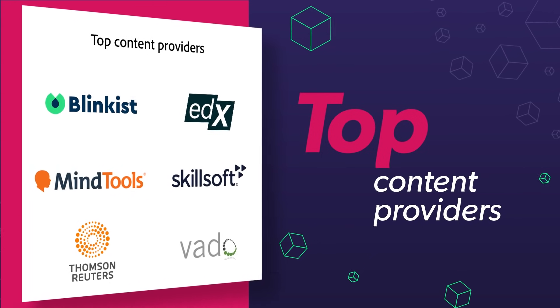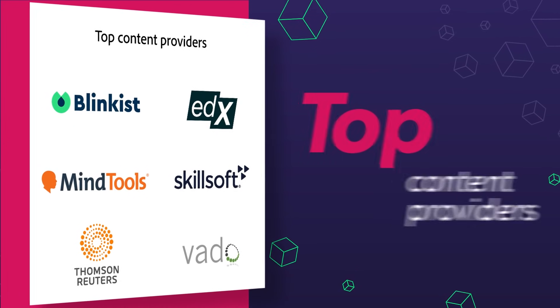Get access to top-notch content created by top content providers, such as Blinkist, Skillsoft, EDX, Thomson Reuters, and more.